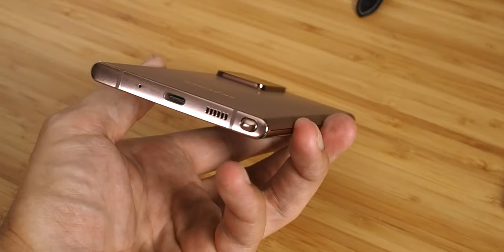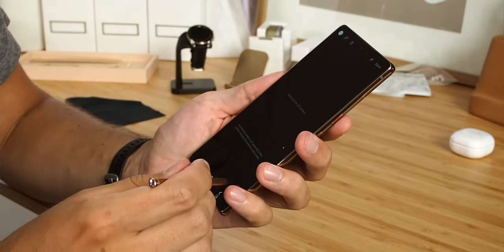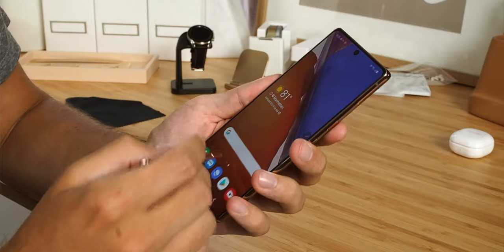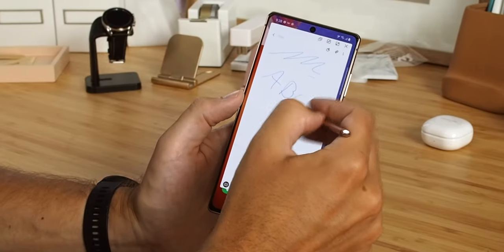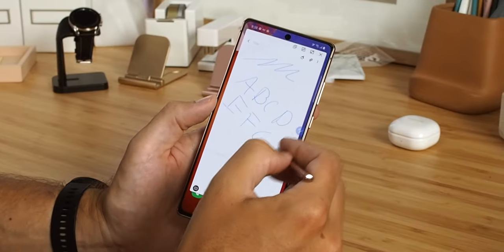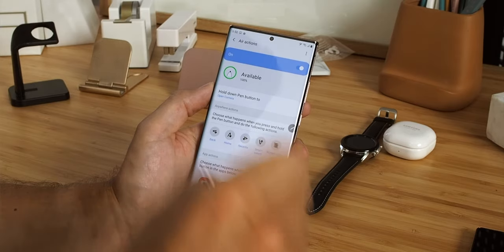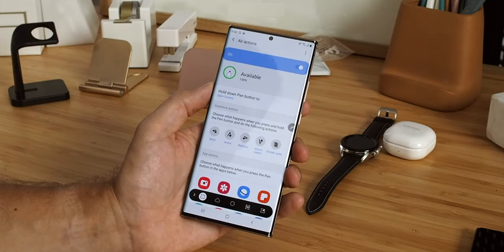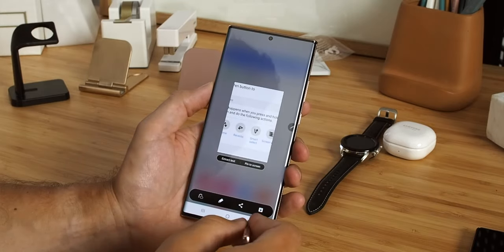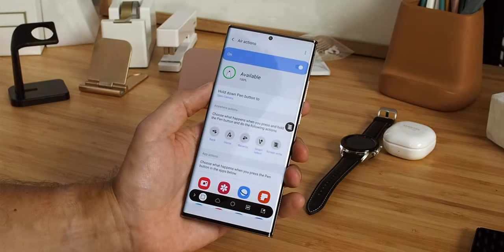It wouldn't be a Note without the S Pen, so let's talk about that. They've moved the S Pen to the left side of the phone, which is pretty inconvenient if you're right-handed, but presumably there's just no room inside with the giant new camera housings. Samsung says it's reduced latency in the S Pen by 40%, and it's added some new gesture controls for system-wide navigation — that's home, back, and recents — and things like screen capture. As always, you get 4,096 levels of pressure sensitivity with the S Pen, and it should last up to 24 hours outside of its charging silo in the phone.